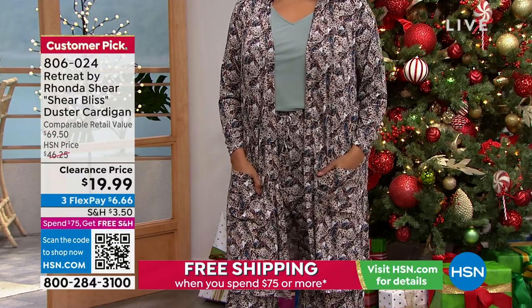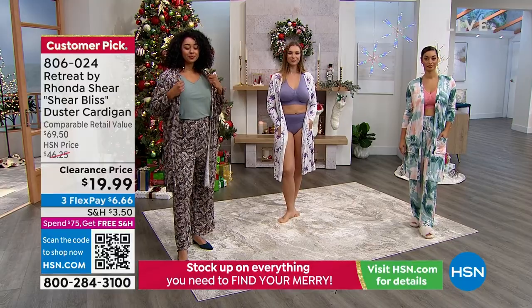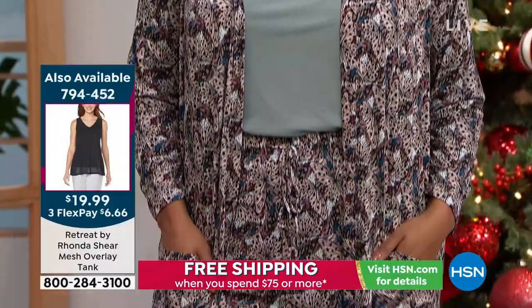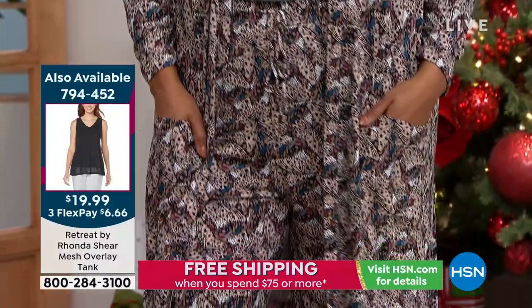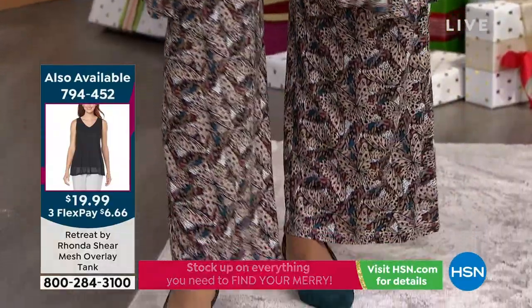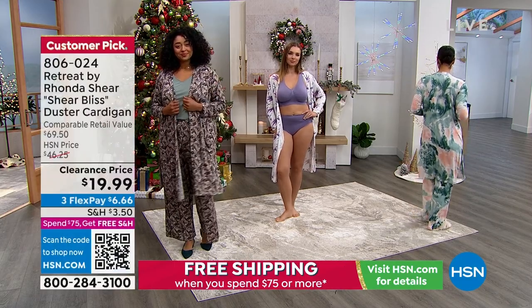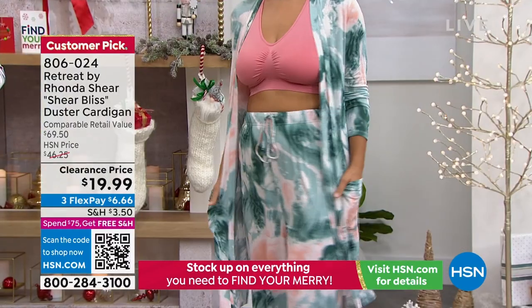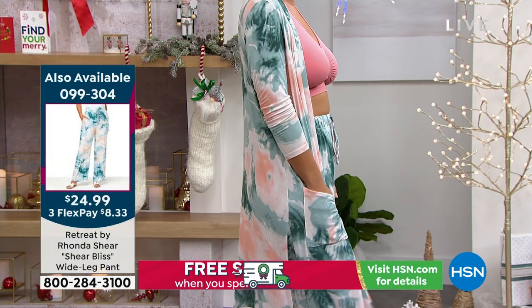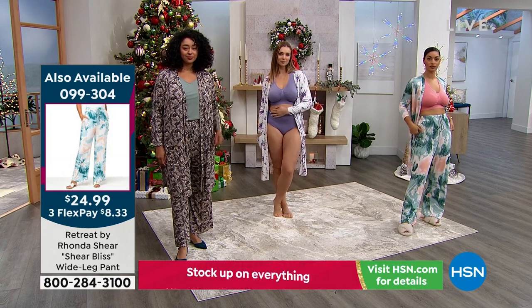If you have a shift dress that's sleeveless, pop this over it — cardigans look amazing over dresses. The butterfly one: if you had a little black dress and popped this over it, that would be perfect for your place of worship, perfect for lunch with the girls, perfect for the theater. And then you get the matching pants — item number 099304 — and you're the hostess with the mostest.